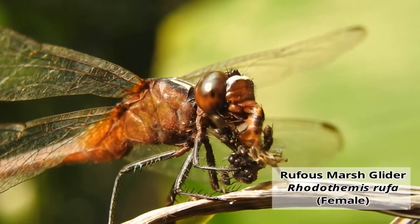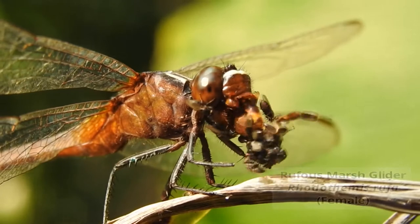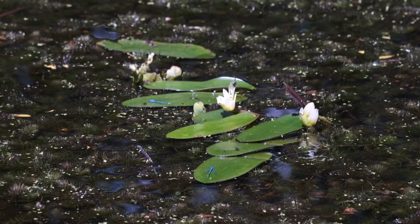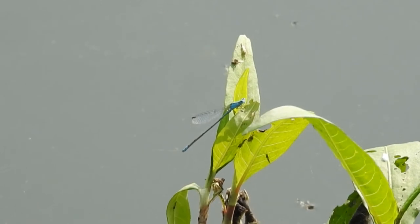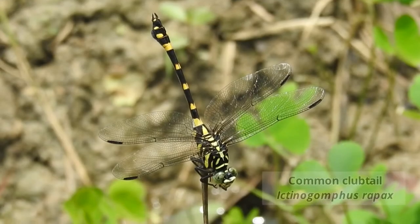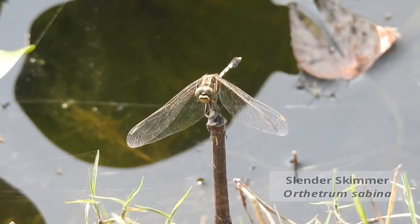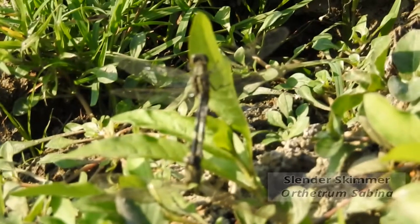Dragonflies prey on small insects such as flies, midges, and mosquitoes. The food habit of damselflies is similar to that of dragonflies — nymphs are effective predators just like dragonfly larvae. Many bird species such as kingfishers, kites, flycatchers, herons, and others eat different kinds of insects, including dragonflies.